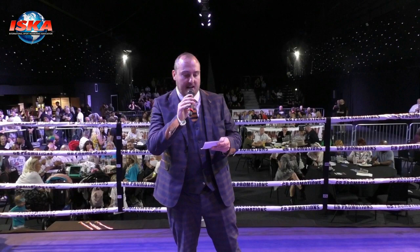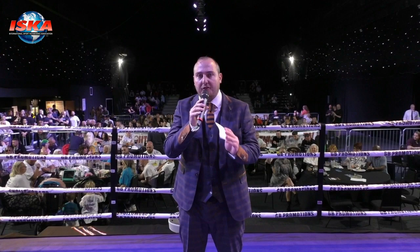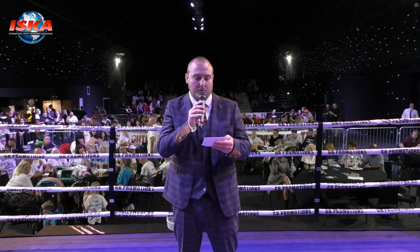Ladies and gentlemen, it's now time for the next bout of the evening. The following bout is sponsored by Sue Powers Personal Training Centre, and this is for the ISKA Four Nations Pro K-1 title, and will consist of five rounds of three minutes. Introducing first, Greg Corner. Please welcome to the ring, Ben Lundstock.